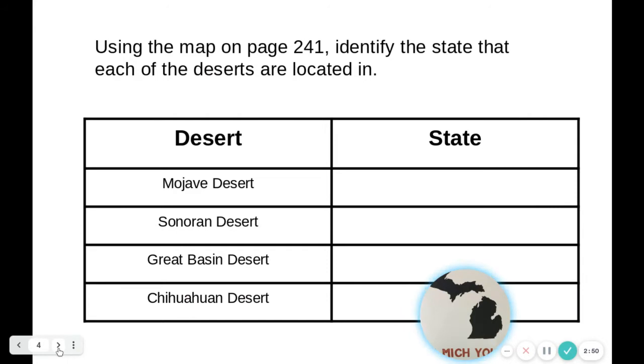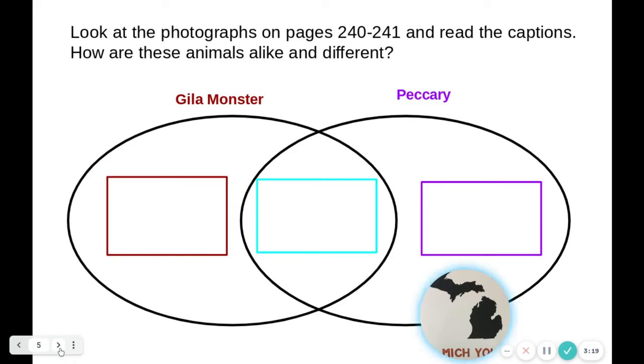On the next slide, you're going to use the previous slide containing page 241. Using that map, identify where the four deserts are located, then type in the state in the United States where those deserts are located. You're also going to look at the photographs on pages 240 and 241, read the captions, and describe how the Gila monster and the peccary are alike or different — one fact for how they're the same, and one fact about each animal.